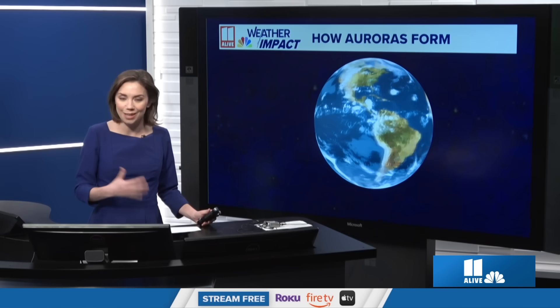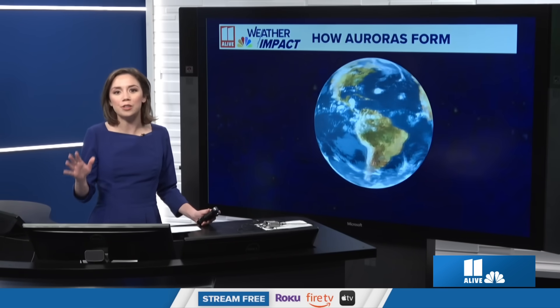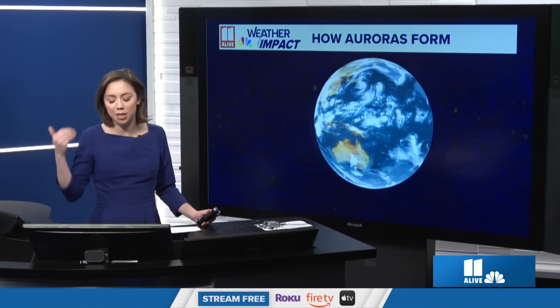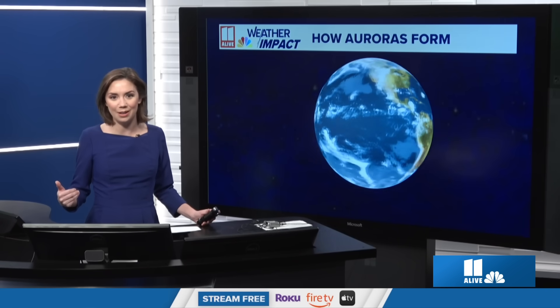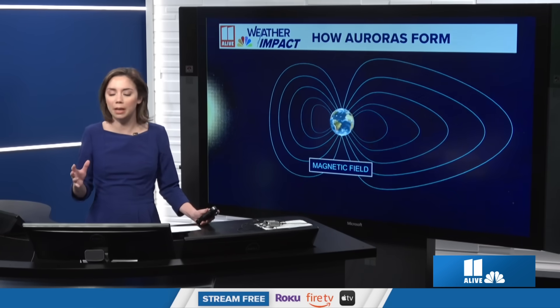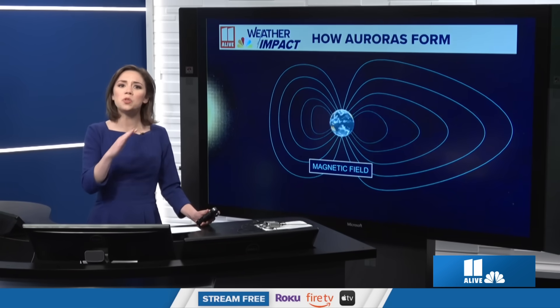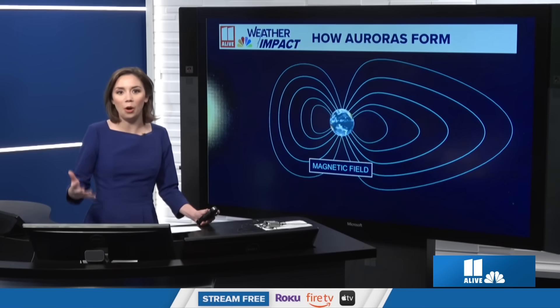The northern lights, the Aurora Borealis, happen because of a reaction happening in Earth's outer atmosphere. So let's take a couple of steps back and first talk about why we get solar storms hitting the Earth — it's because the sun always has solar wind coming off of it, and that solar wind interacts with the magnetic field in Earth.